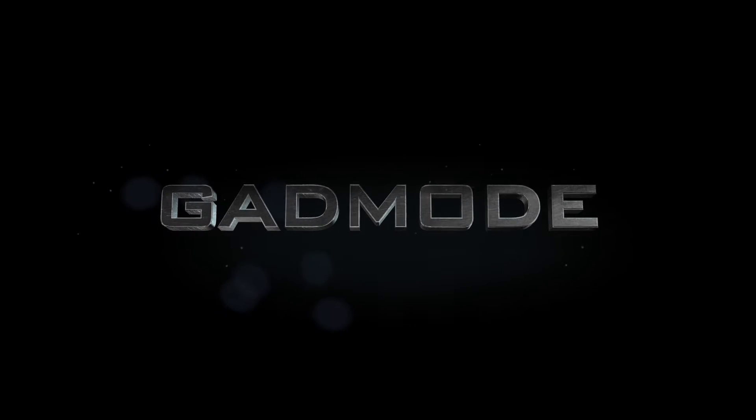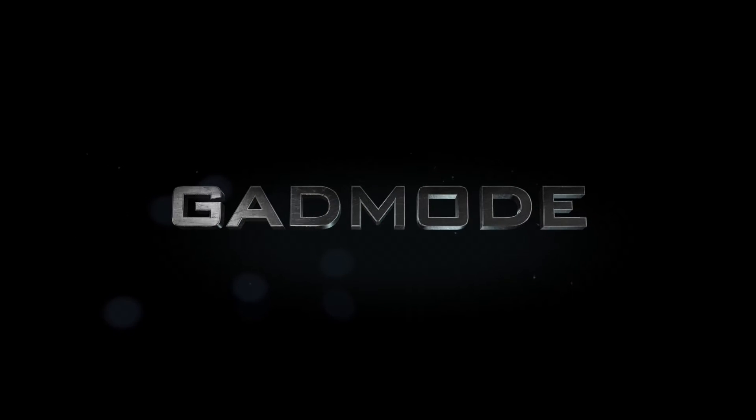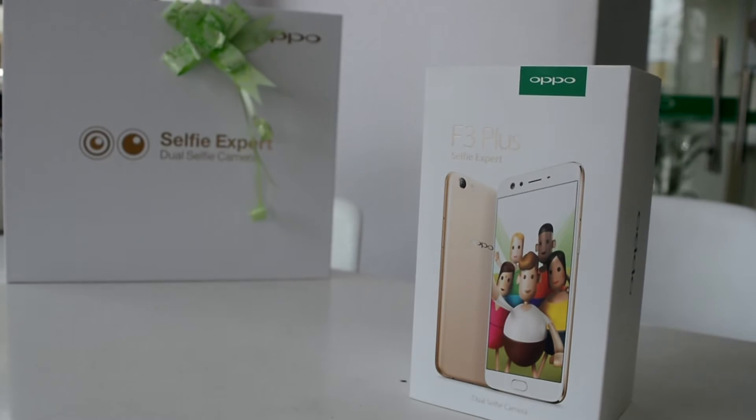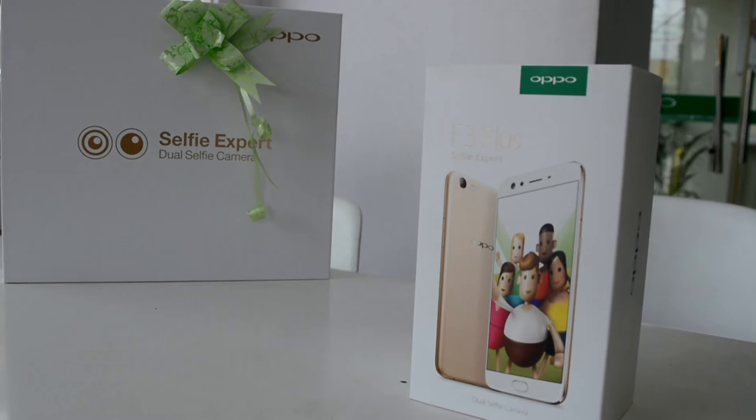Hello everyone and welcome to another refreshing and technologically advanced review from Gadmode. Today we will be reviewing one of the most anticipated phones of the year 2017, which is the Oppo F3 Plus.